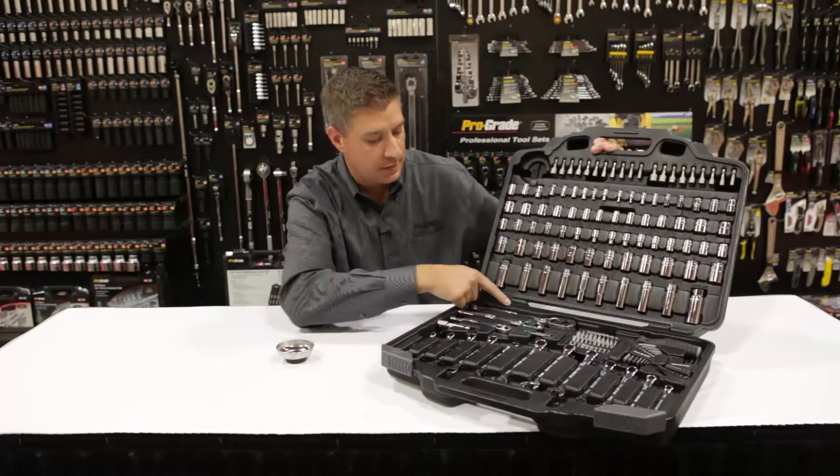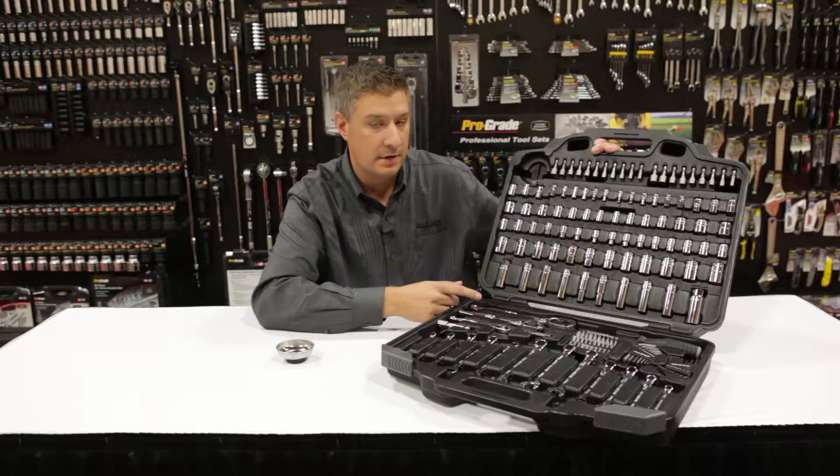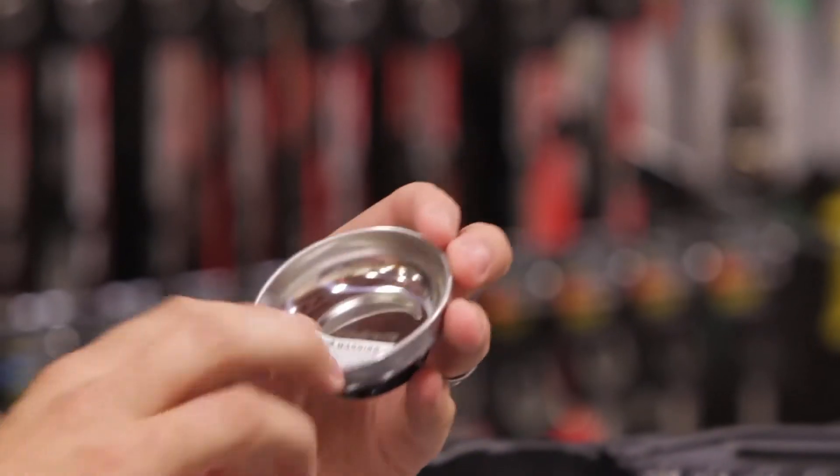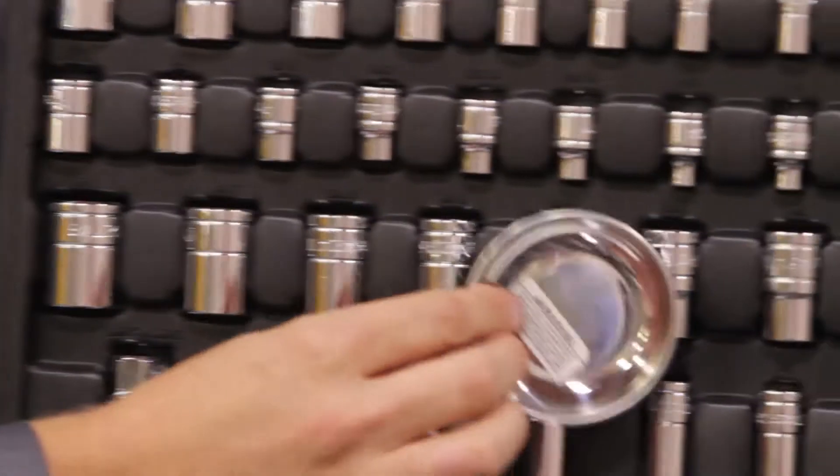As you can see, three ratchet sizes — your 3/8, your 1/2 inch, as well as your 1/4 inch. Also included is a magnetic parts tray to hold all your parts.